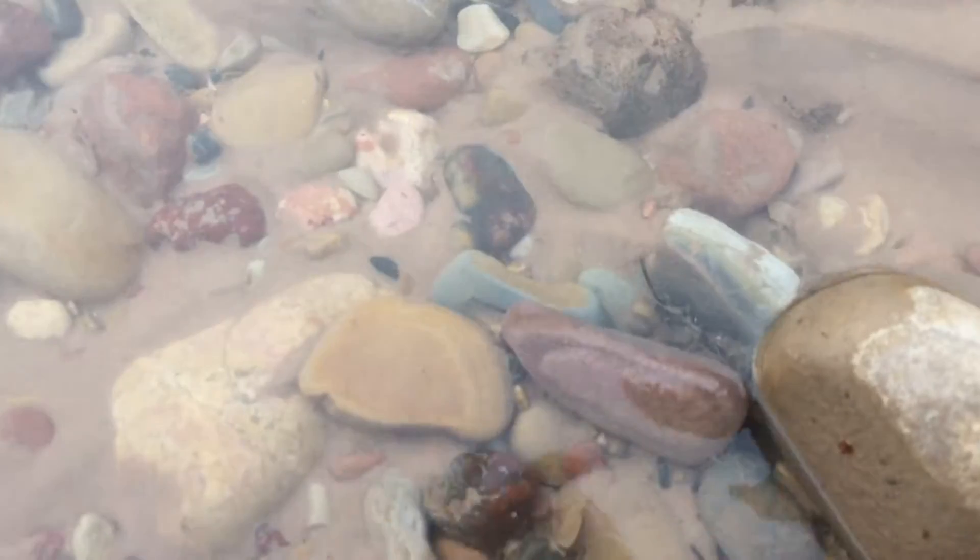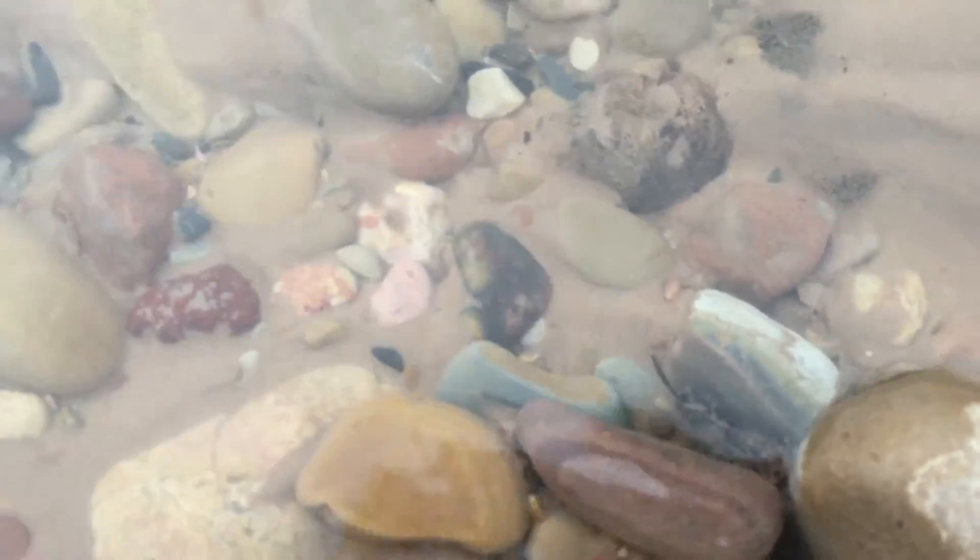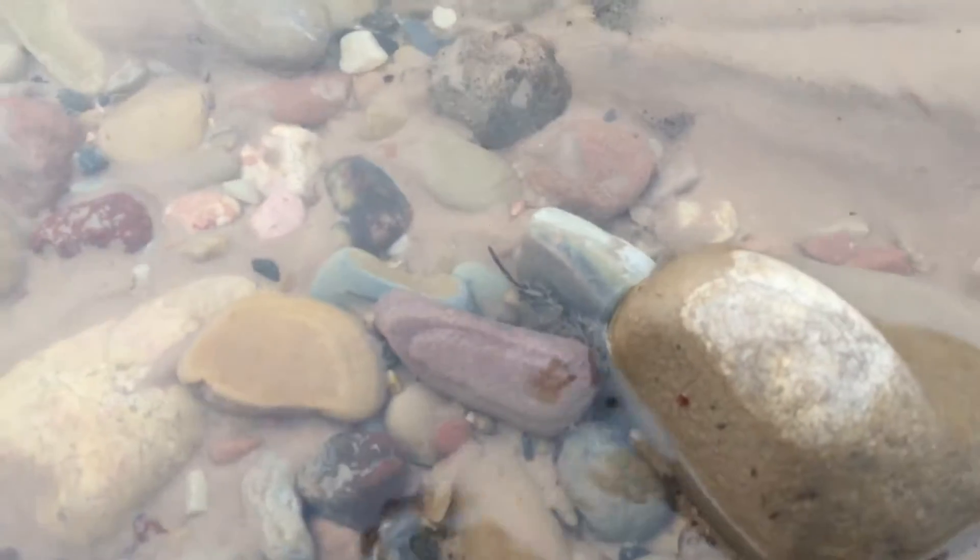Look right there — see that rock? Look at that color on that. That's actually really cool. I think I'm gonna have to scope that out. Really, really nice. I wonder what that is.